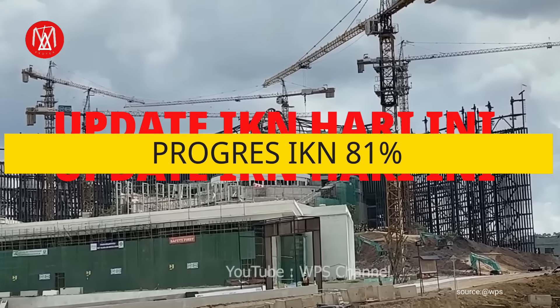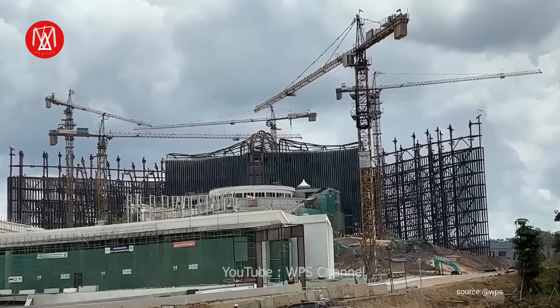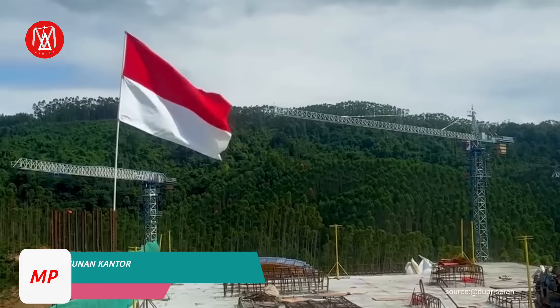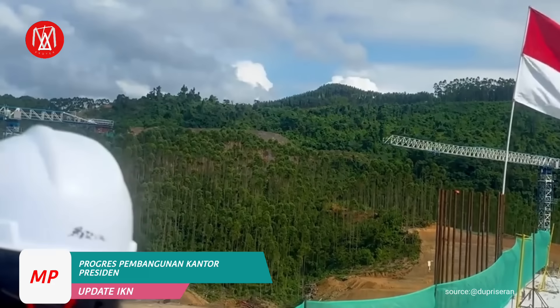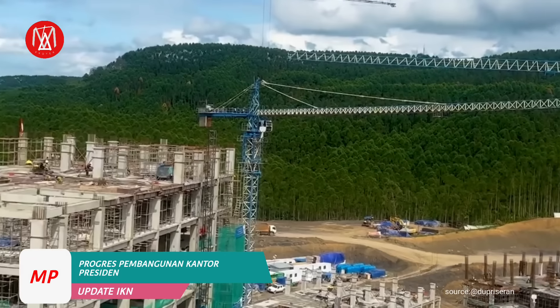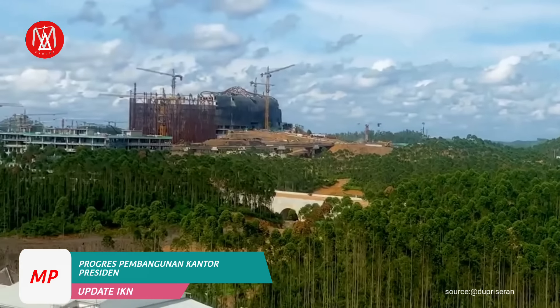Assalamualaikum teman-teman, pada kesempatan kali ini kita akan mengupdate pembangunan IKN. Pembangunan Ibu Kota Nusantara di Kalimantan Timur telah mencapai 80% lebih hingga saat ini. Progres pembangunan IKN terus mengalami kemajuan yang signifikan demi target pemerintah Pak Jokowi dan Makruf Amin menuju Indonesia Emas pada tahun 2045.